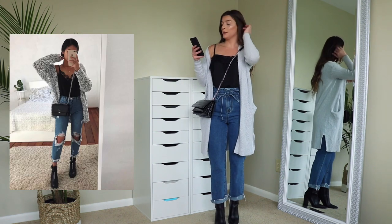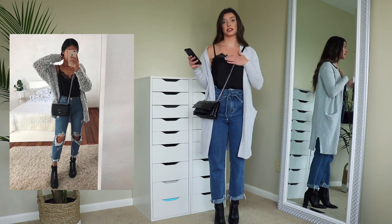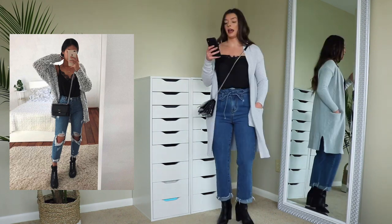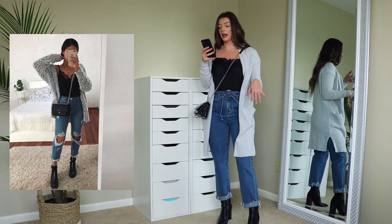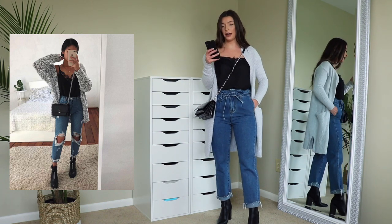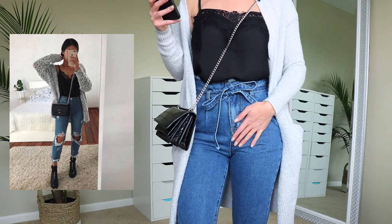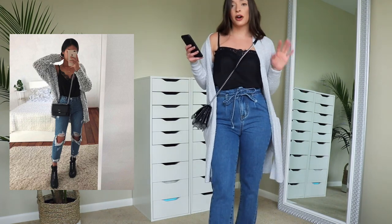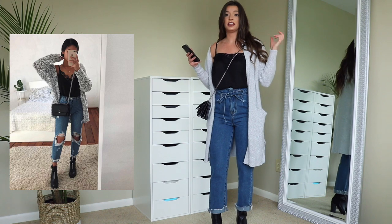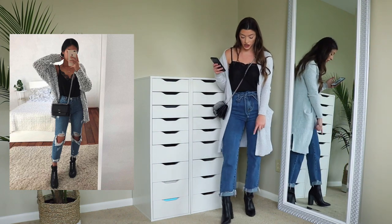This is the third look. In the Pinterest picture she has a black lacy tank top on, which I do too — this is from Shein. I have a gray cardigan on; mine's just a little bit longer and lighter than hers, but it still matches really well because it has that black marl in it. Our jeans are kind of different. I went with these jeans because I feel like they really tied the look together. This cardigan is from Old Navy from last Christmas, and these jeans are from I Saw It First. I have black booties on from Forever 21.